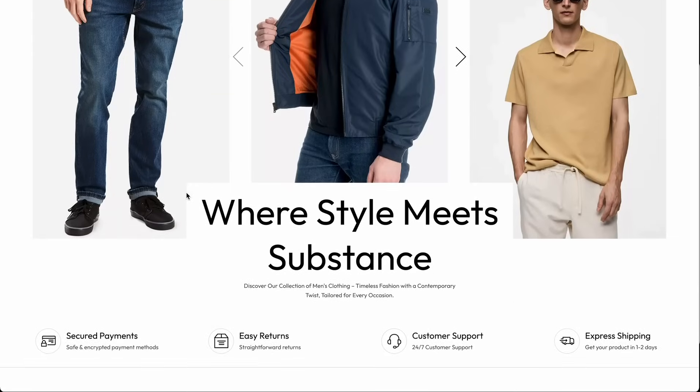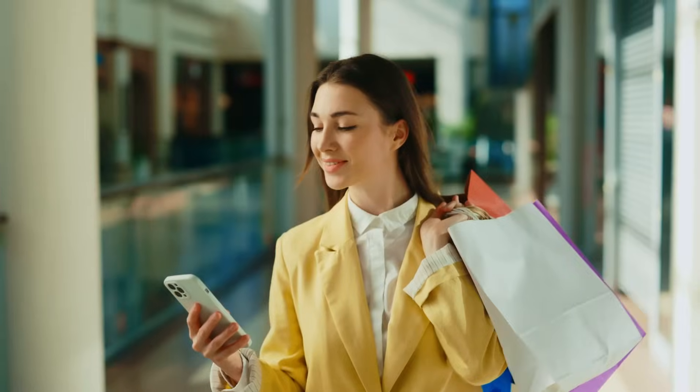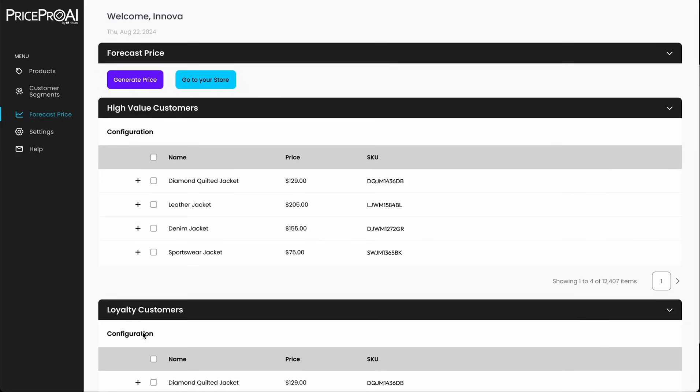PricePro AI seamlessly integrates with the e-commerce platform and forecasting engine. By adjusting prices for each customer segment, PricePro AI empowers you to optimize profit margins, boost sales, and enhance customer satisfaction. This adaptable tool ensures your pricing strategy remains competitive and effective, driving your business growth.